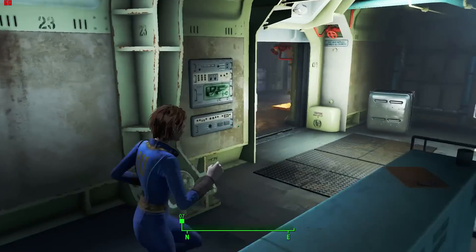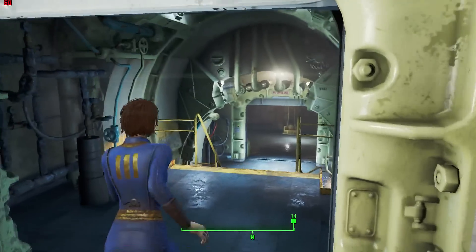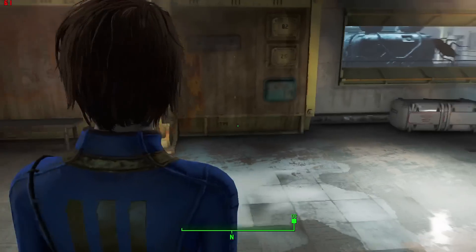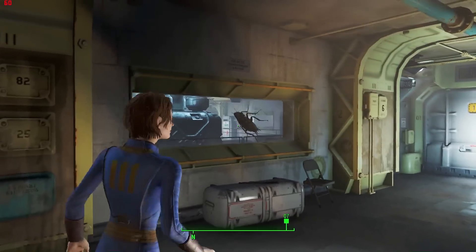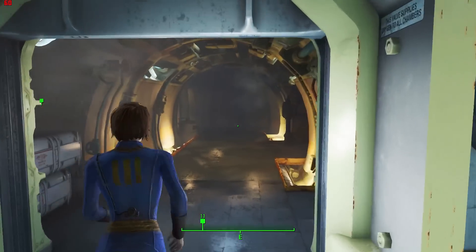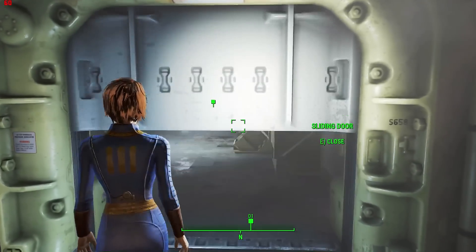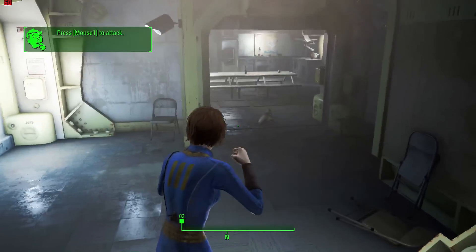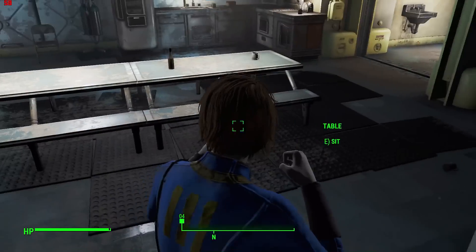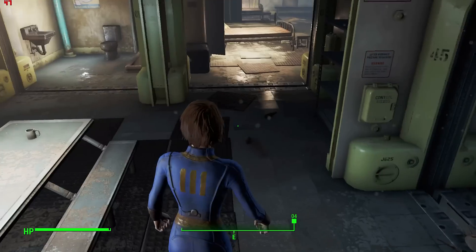The performance AMD was showing was Doom running at 1440p resolution. I don't think AMD would show a GPU running below 60 frames per second, so I think Doom would be running at 1440p at 60 fps or higher — which is confirmed from the leaked image.